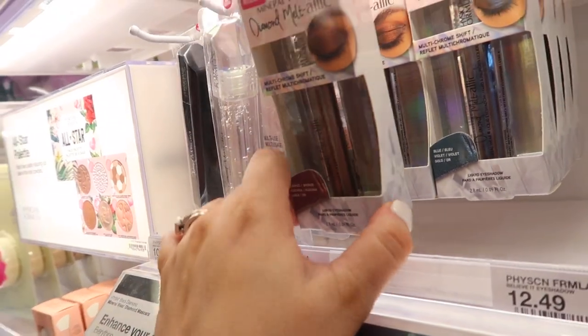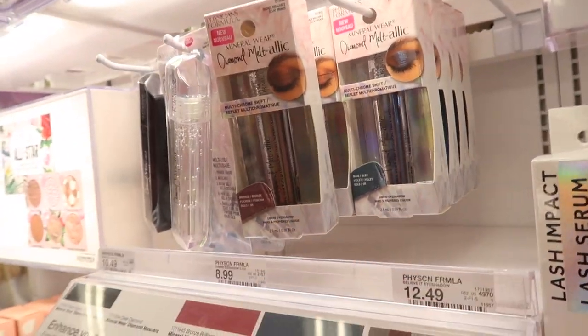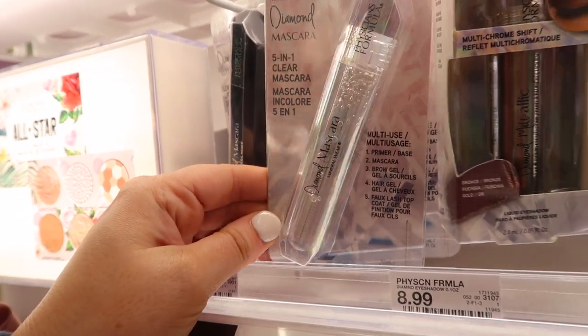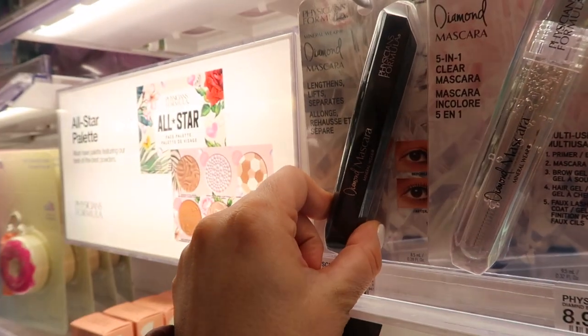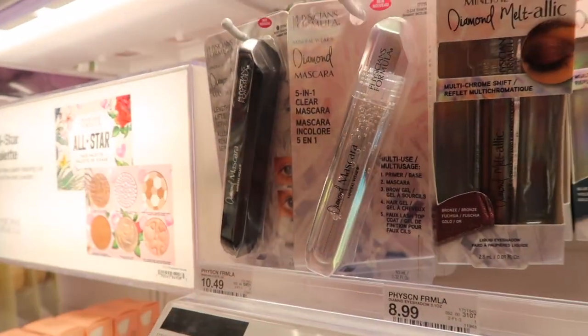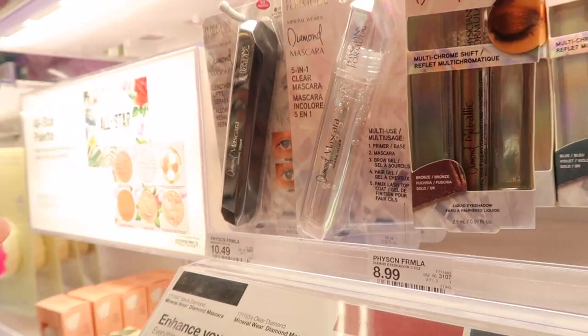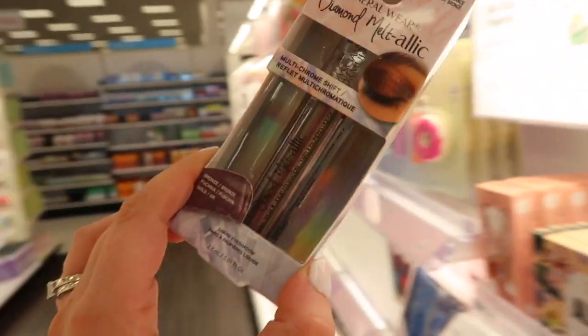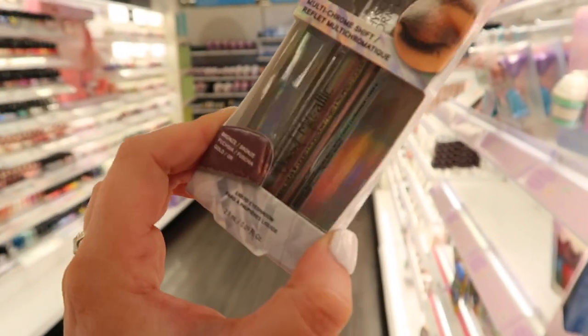They also have these Diamond Metallics — chrome liquid shadows I've never seen before. There's a bronze and a fun blue one. They also have a Diamond mascara that's clear — it's a base and then there's one that goes over top. They do have a 'new' sticker on them, so maybe they actually are brand new to Physicians Formula. The lighting isn't great but you can see the shift — it's so pretty.